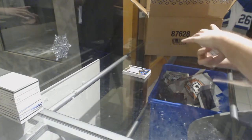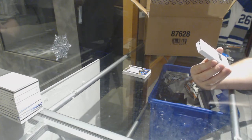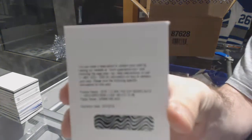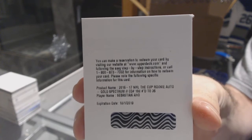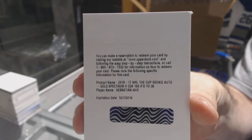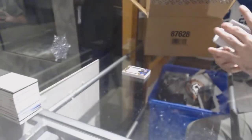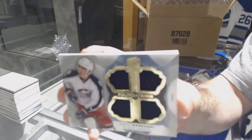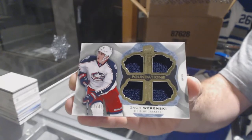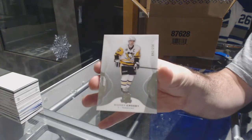For the Carolina Hurricanes, a gold rookie auto to 36 — Sebastian Aho. For the Blue Jackets, number 49, Cup Foundations quad jersey — Zach Werenski. And for the Penguins, a 249 — Sidney Crosby.